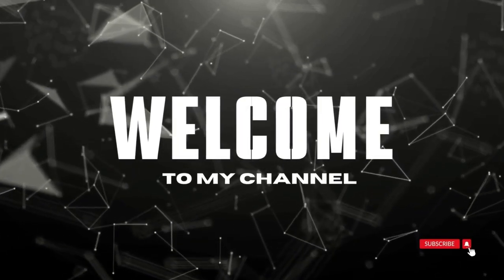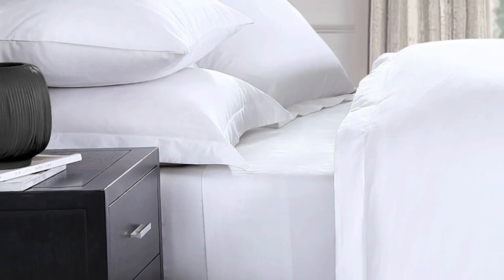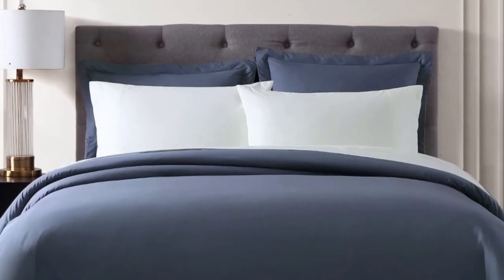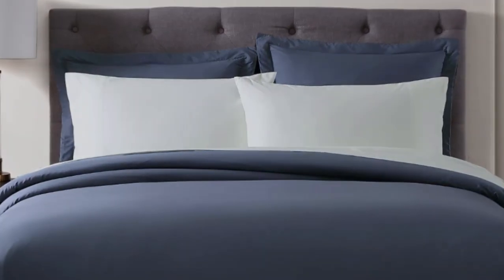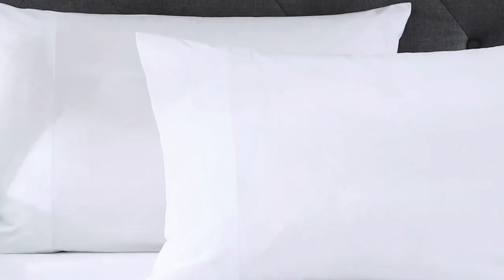Welcome to my channel. Egyptian cotton is one of the most sought-after types of cotton for its extra-long staple fibers that result in a softer and smoother texture. But keep in mind, cotton origin is notoriously difficult to prove. This set is certified by the Cotton Egypt Association, making it a more reliable purchase.